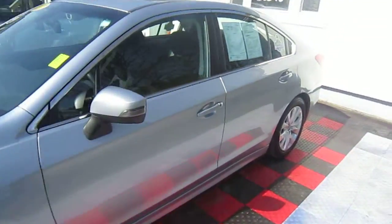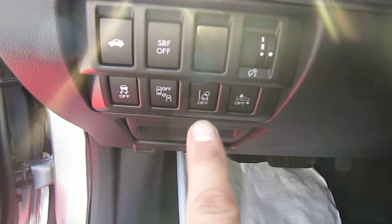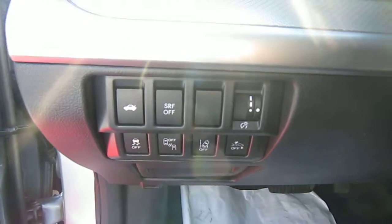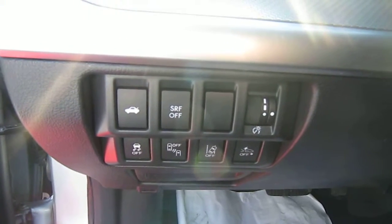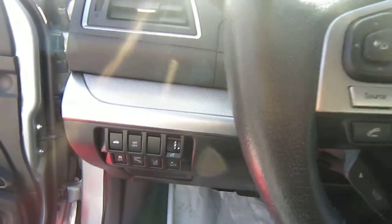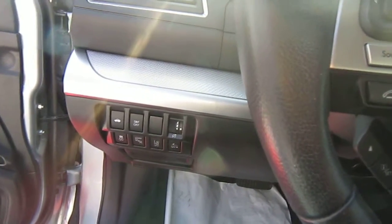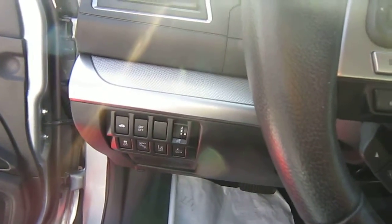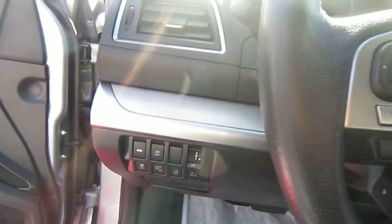This is a Premium trim with lots of options. The car has lane avoidance, blind spot detection, and collision avoidance. So if somebody pulls out in front of you, the car will stop and keep you on the road. If you go off course between the yellow and white lines, it will give you a vibration in the steering wheel and a warning.